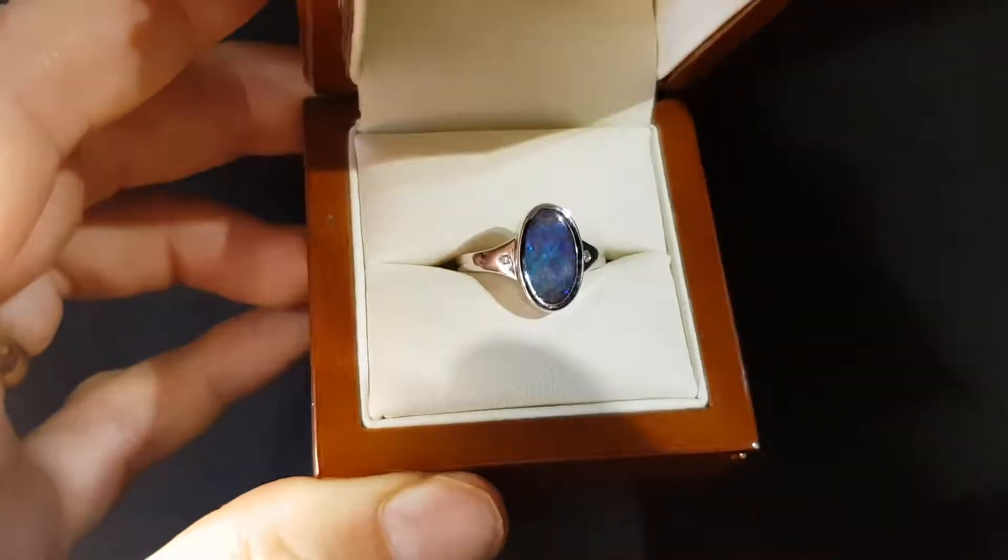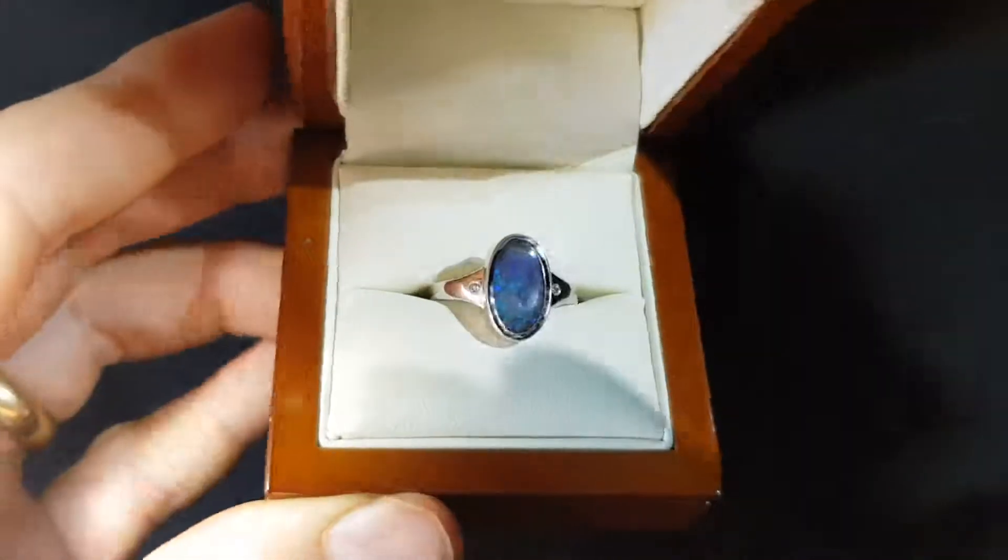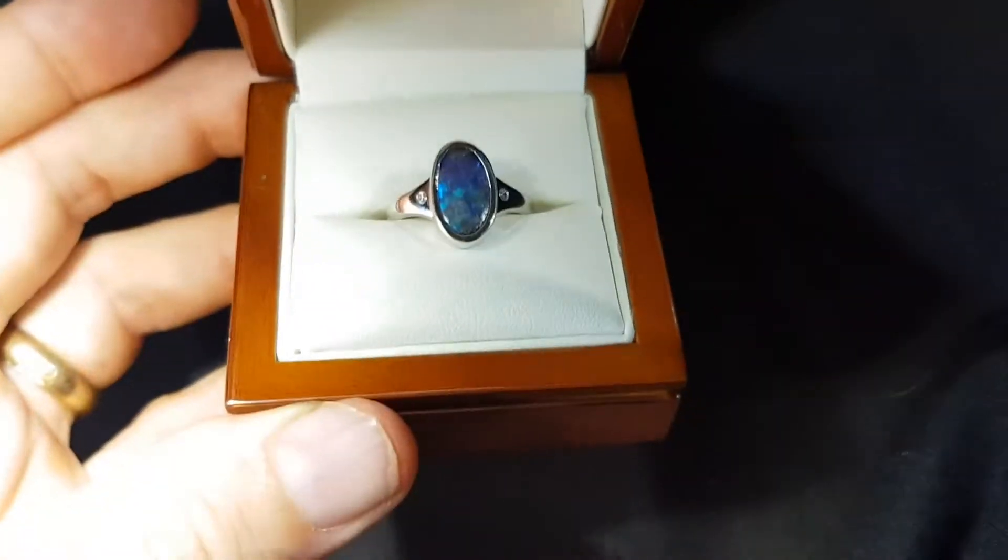I'll quickly show you this opal in low light — and even in the low light, look at that really nice, beautiful color.